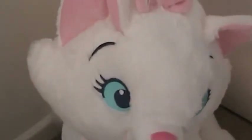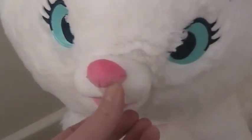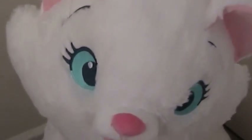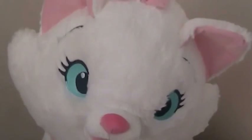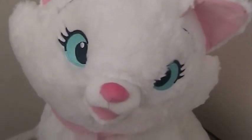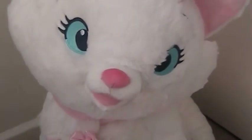This is my large Marie the Cat. I got her from my friend for my birthday last year, so I love her. She's so cute — a big sitting-up one. I love that face. I also love her because my middle name is Marie, so she represents that. It's a French name, and I like that.